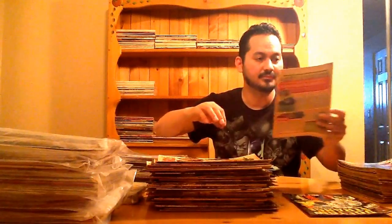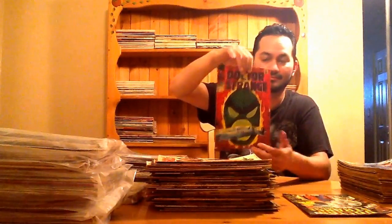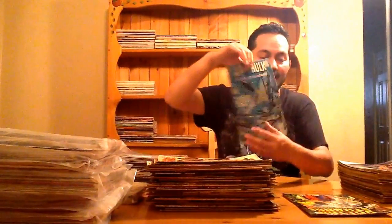Doctor Strange 170, Doctor Strange 171 — beautiful covers too. Another copy of Doctor Strange 171. Doctor Strange 173. Tales to Astonish 96, Tales to Astonish 98, Tales to Astonish 92. Whoever she got the collection from had really good taste in books — well, my kind of taste. Tales to Astonish 94.